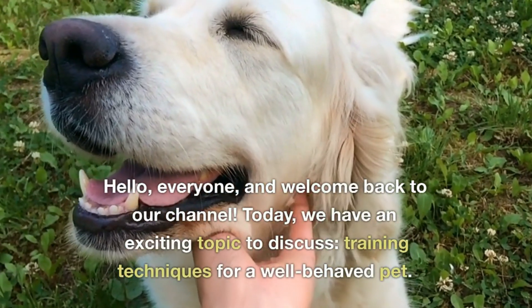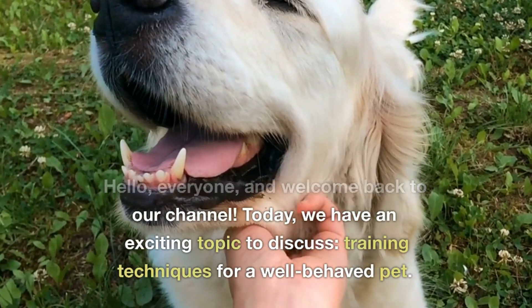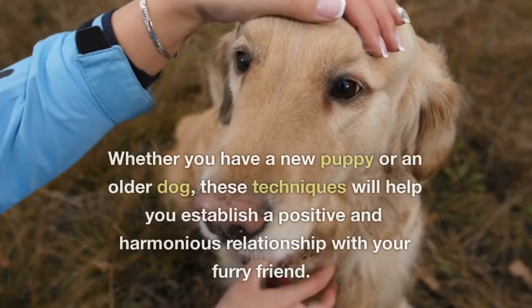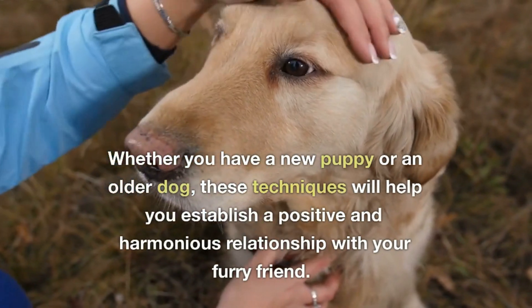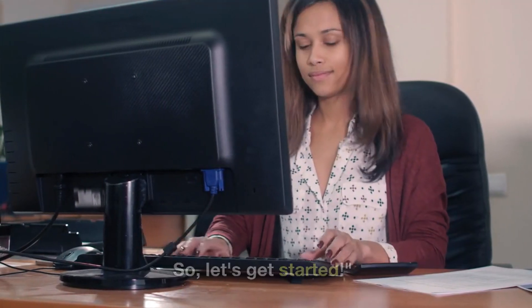Hello, everyone, and welcome back to our channel. Today, we have an exciting topic to discuss: training techniques for a well-behaved pet. Whether you have a new puppy or an older dog, these techniques will help you establish a positive and harmonious relationship with your furry friend. So, let's get started.